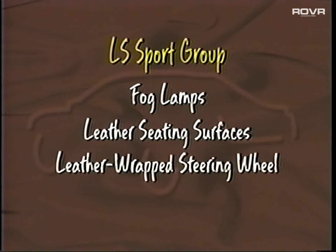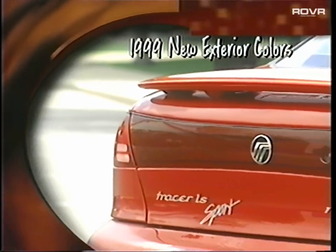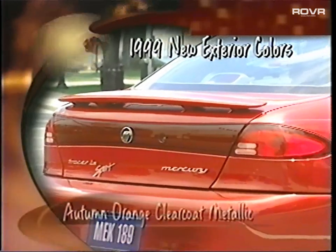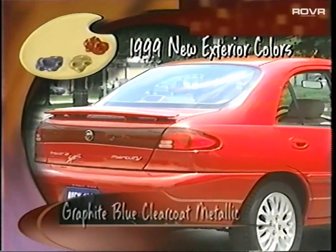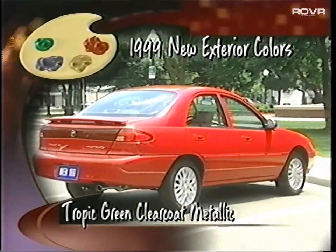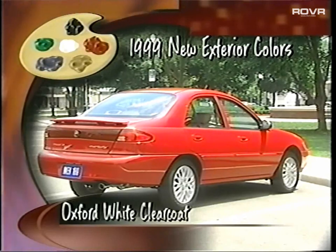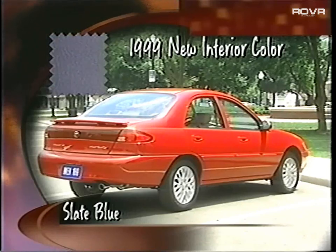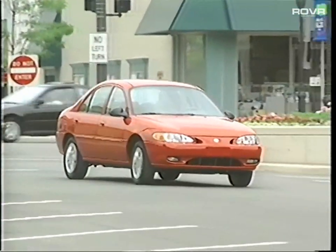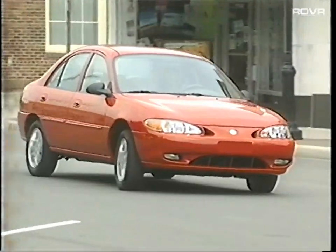The LS Sport Group also includes leather seating surfaces, a leather-wrapped steering wheel, and sport badging. In 1999, Tracer offers several new colors: Autumn Orange, Ash Gold, Graphite Blue, and Tropic Green — all clear coat metallic — plus two clear coats: Black and Oxford White. A single interior color is added: Slate Blue. Note the availability of these options and groups as you perform your six-position walk-around.